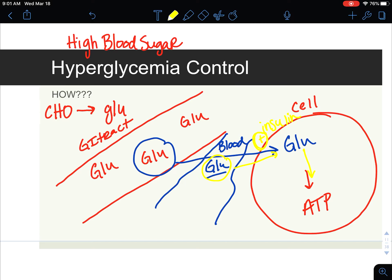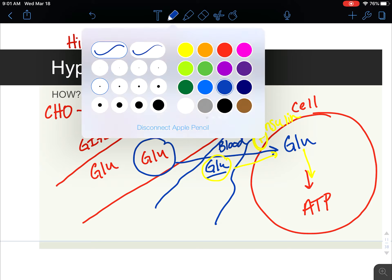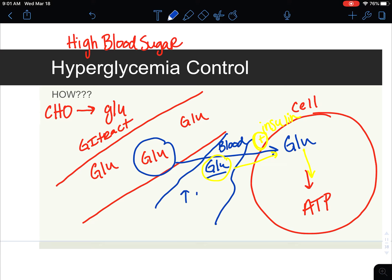Without insulin present, the glucose is going to stay very high in the bloodstream. This is that hallmark of diabetes. Then they're going to determine: is insulin present or is it not? Insulin may actually be there, which would be type 2 diabetes, but if insulin is not there, then it would be type 1 diabetes.